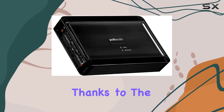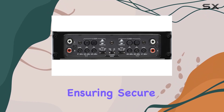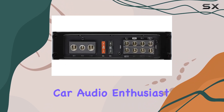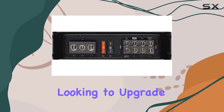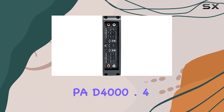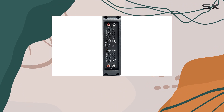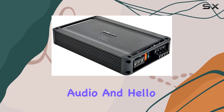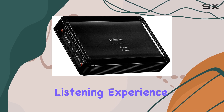Installation is a breeze, thanks to the bolt-mount compatibility, ensuring secure placement wherever you choose. Whether you're a seasoned car audio enthusiast or a novice looking to upgrade, the Polk Audio PAD 4000.4 delivers a powerful punch in a compact package. Say goodbye to lackluster audio and hello to an immersive listening experience on the road.